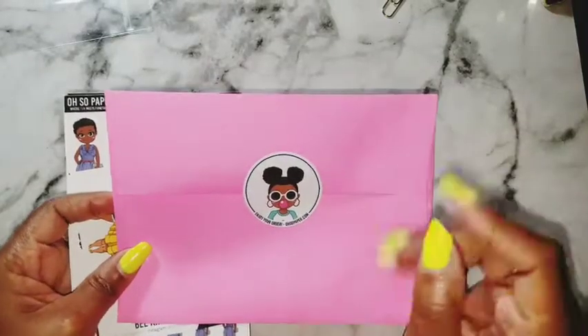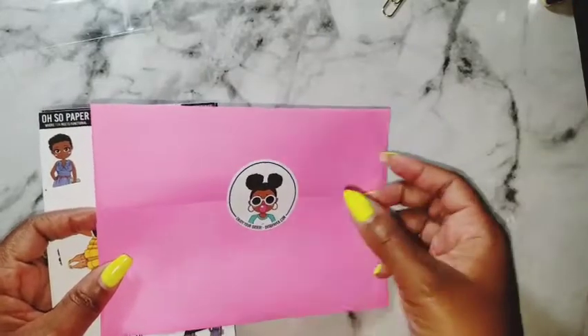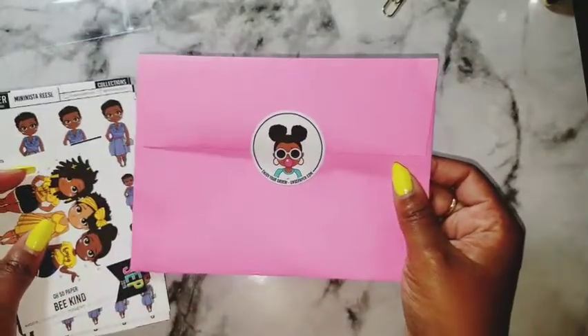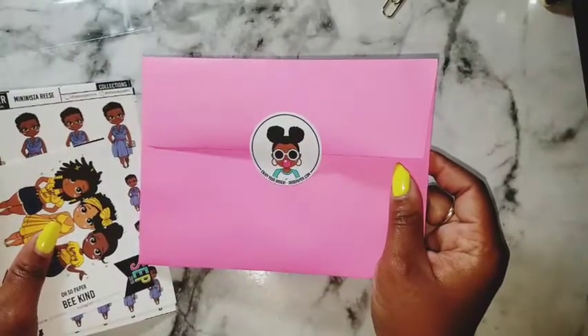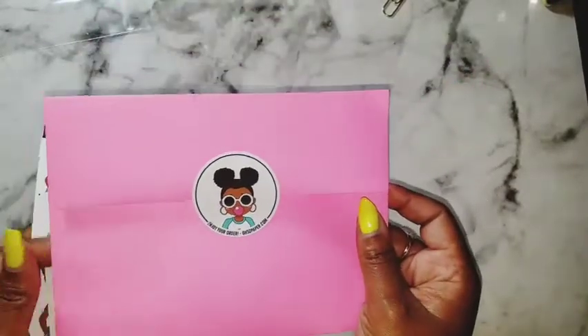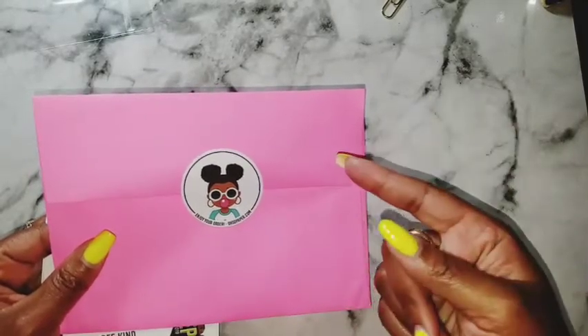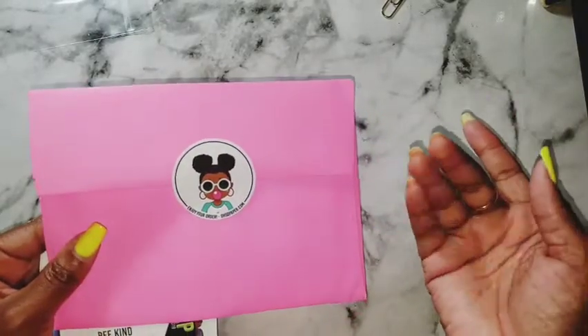Hey everyone, welcome back to my channel. I am so glad to see you guys here, but I just have to come on and do this whole video over for you because I did a video and it went into Never Never Land. But would I really be myself if I didn't come on here and show you guys my happy mail? Definitely not.